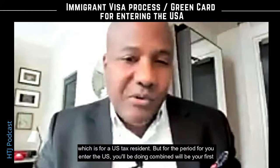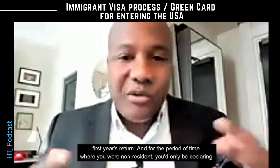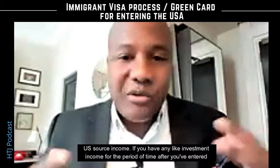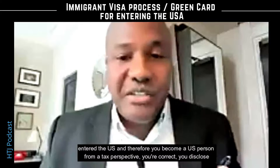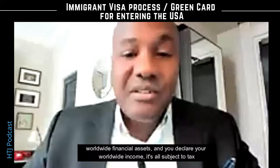For your first year's return, for the period of time where you were a non-resident, you'd only be declaring your US source income — if you have any, like investment income. For the period of time after you've entered the US, and therefore you become a US person from a tax perspective, you're correct: you disclose worldwide financial assets and declare your worldwide income. It's all subject to tax.